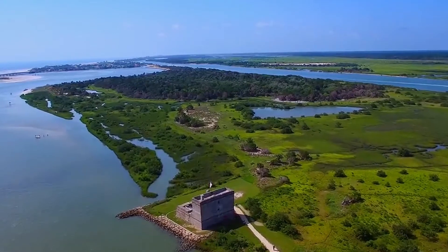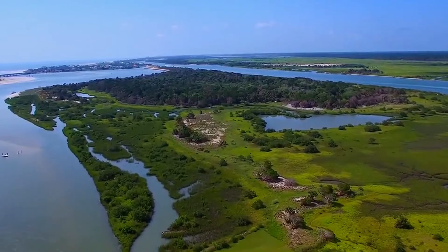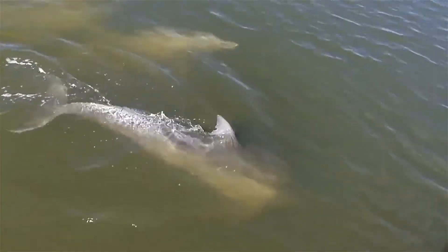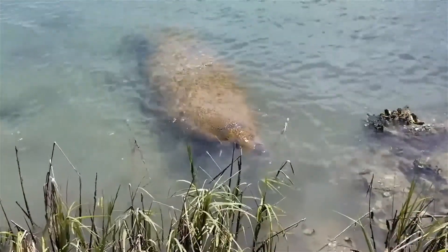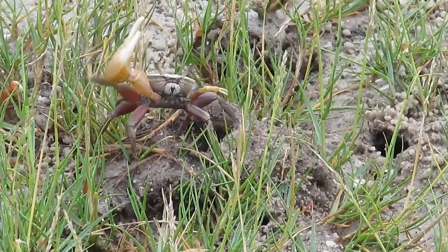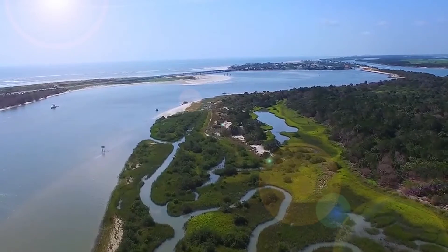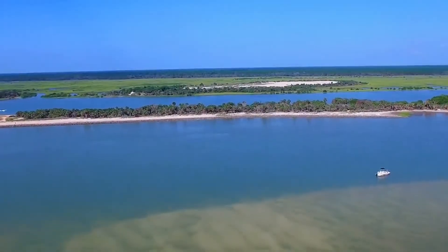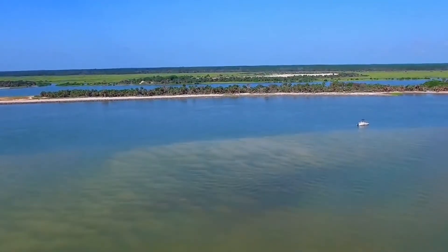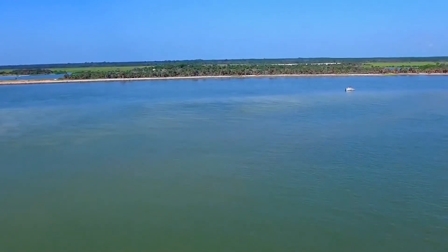The estuary is extraordinarily important, extremely rich in life forms, with tremendous biodiversity ranging from the microscopic all the way up to bottlenose dolphin, and in warmer weather, even manatees. The estuary is a source of about 80% of all of the food that we consume from the ocean — food that spent some time in the estuary, either breeding, laying eggs, or being young fish, shrimp, crabs, or whatever the case may be. So the health of the estuary is extremely important to all of us.